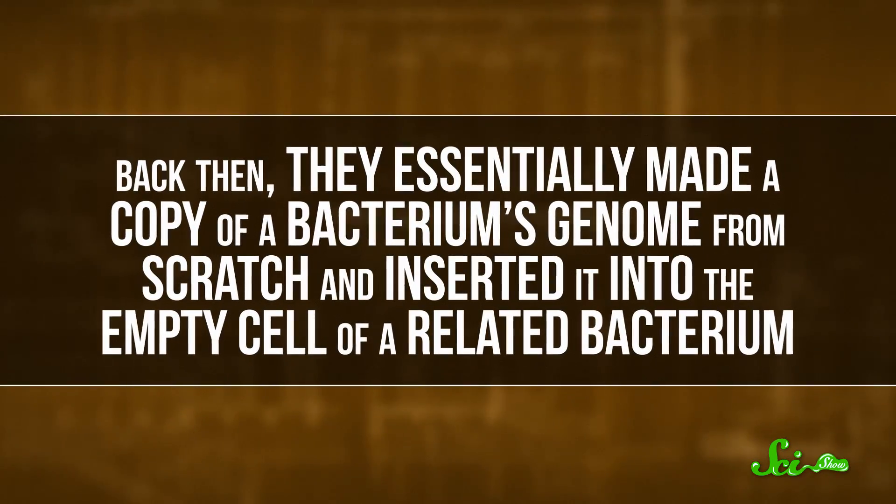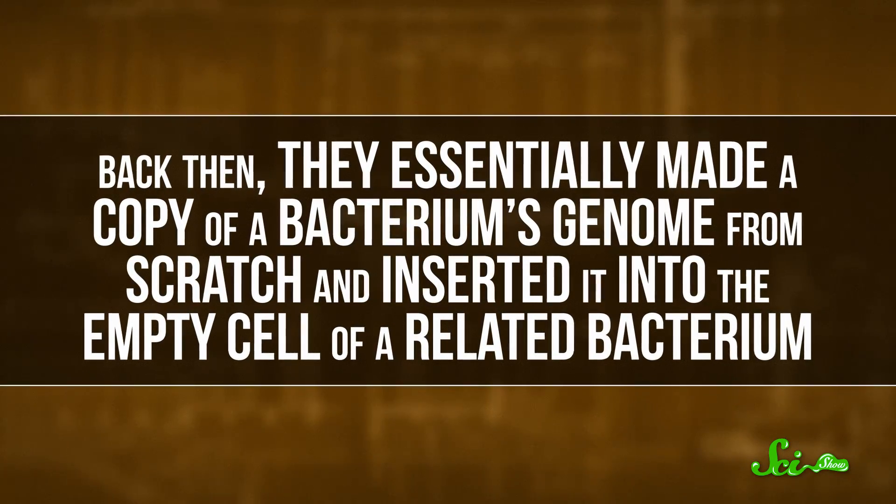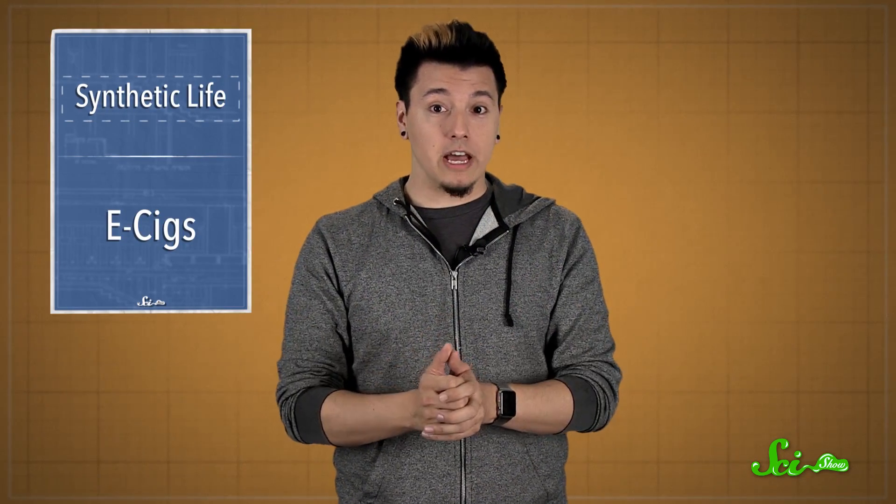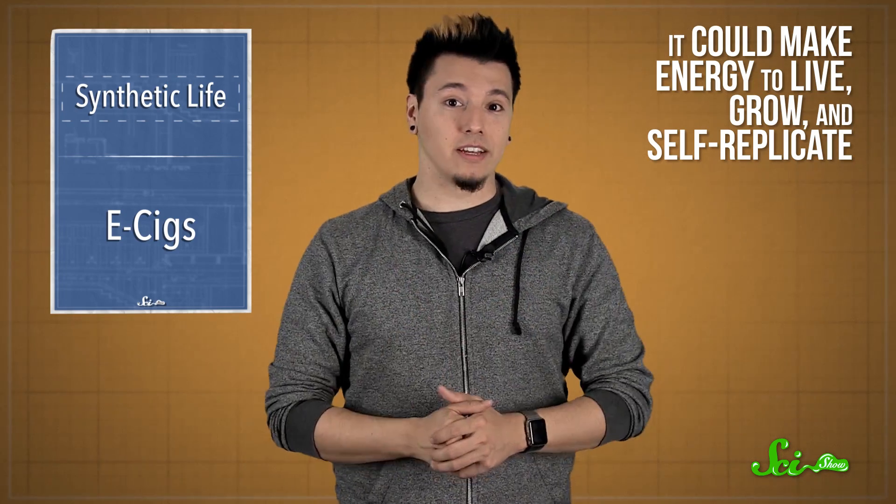Back then, they essentially made a copy of a bacterium's genome from scratch and inserted it into the empty cell of a related bacterium. And the result, Cynthia, fit the basic definition of life — it could make energy to live, grow, and self-replicate.